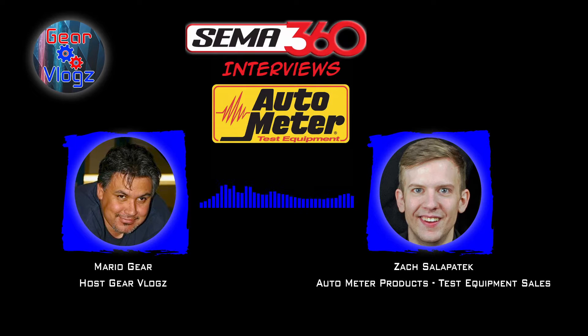Hello. Most of my audience will know of AutoMeter as an aftermarket instrument gauge manufacturer, but my guest today is here to talk about test equipment in general.